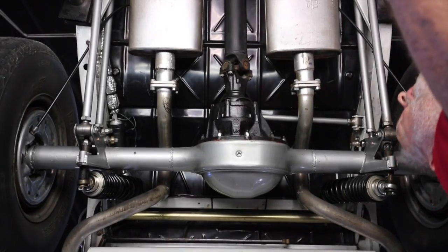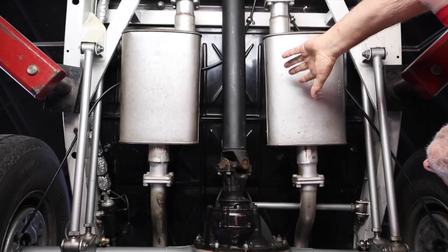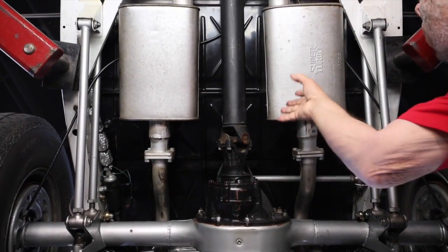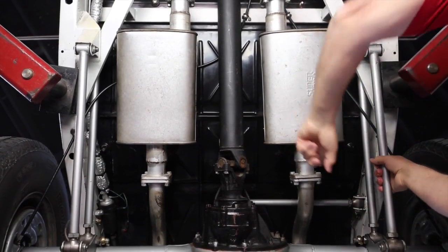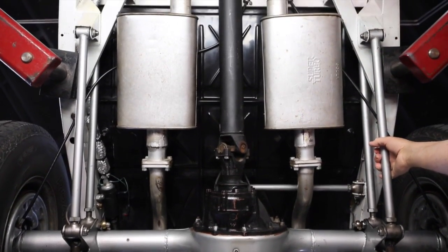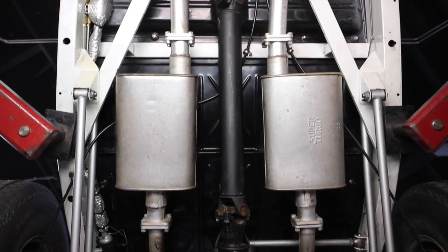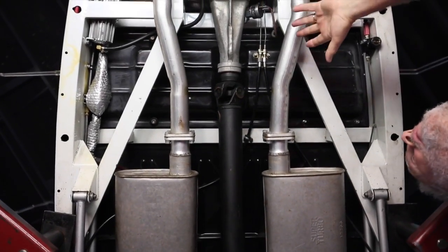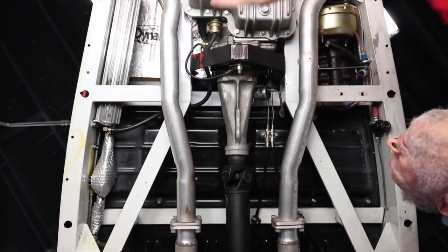I'm impressed with how well this thing is and how clean it is. All this looks good on the rear end, drive shaft, all this framework out here. I can see on the stabilizer on the rear end there going across. So they did a nice job of engineering this car. Getting up here in the front end, you can see the big oil cooler there for the transmission.